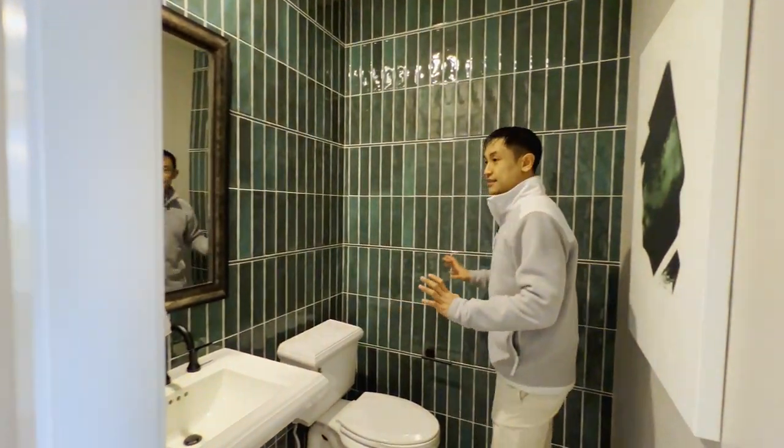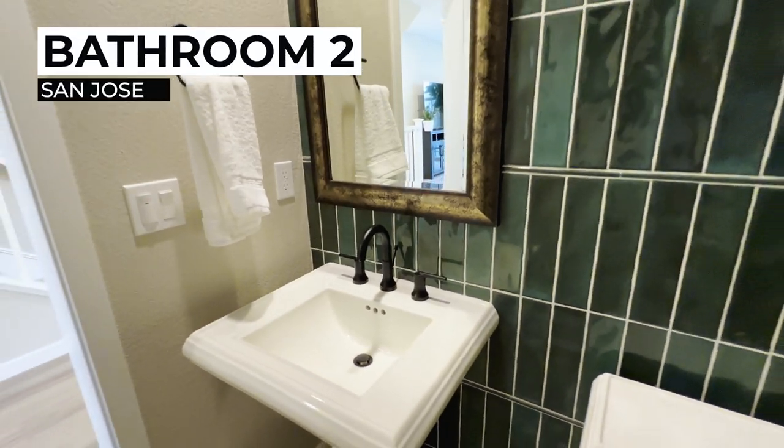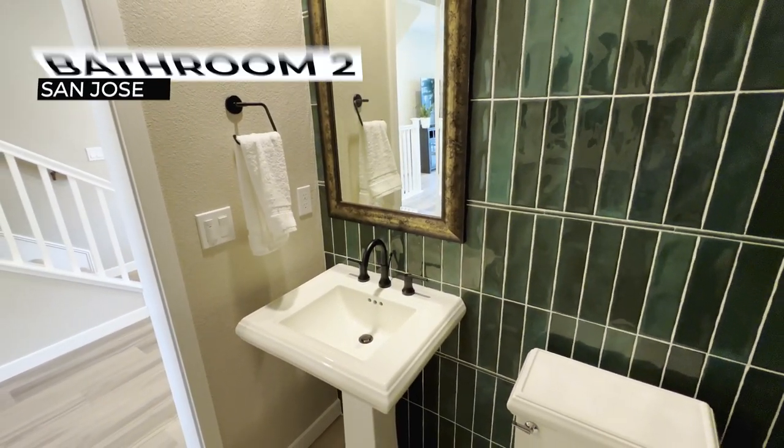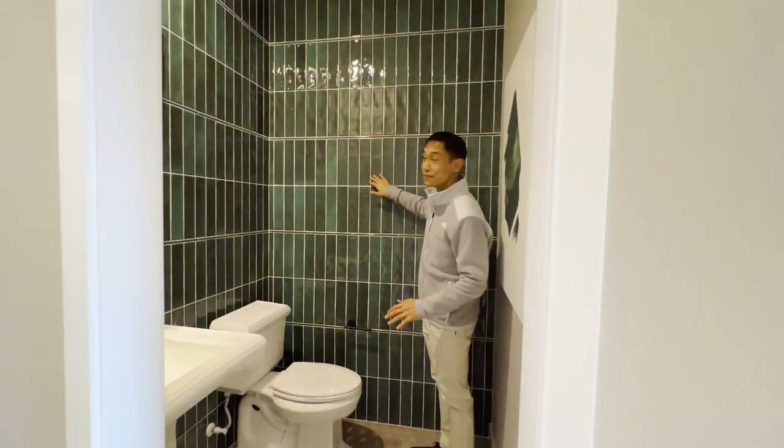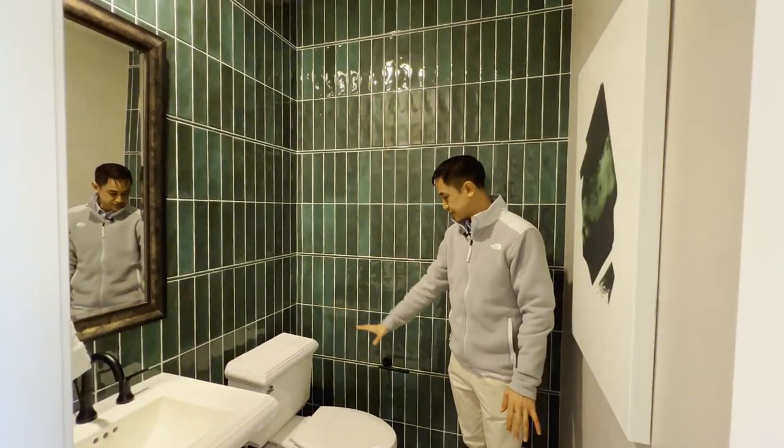Taking a look at this half bathroom, the tile work is just amazing. It's called a hand-formed tile, so it has a texture to it. I love that they've put these horizontal little pencil tiles as runners. Beautiful pedestal sink, a toilet — everything that you need.